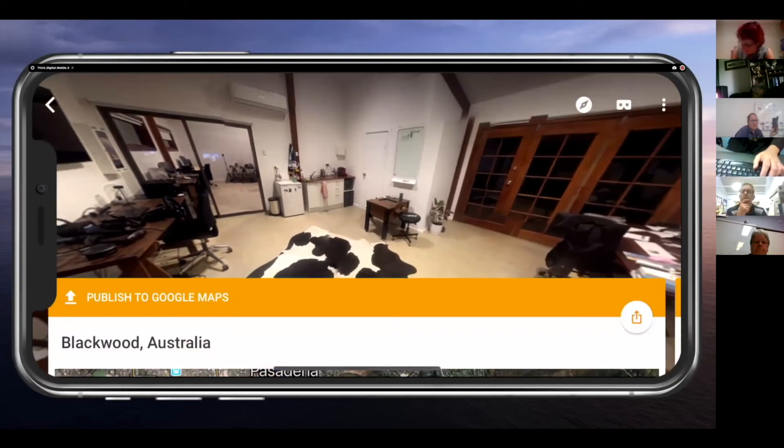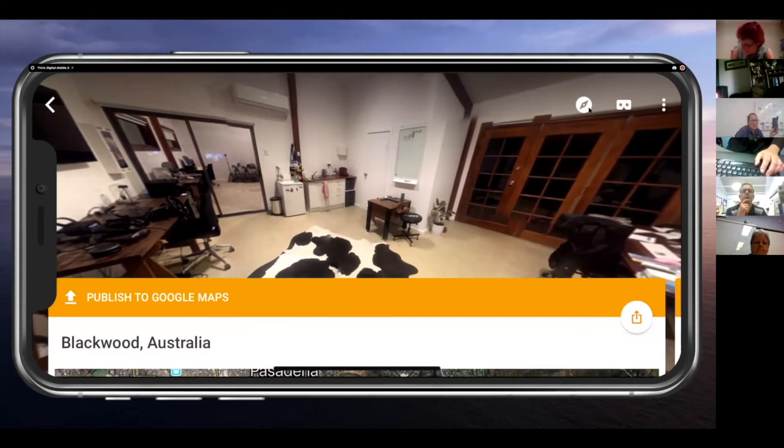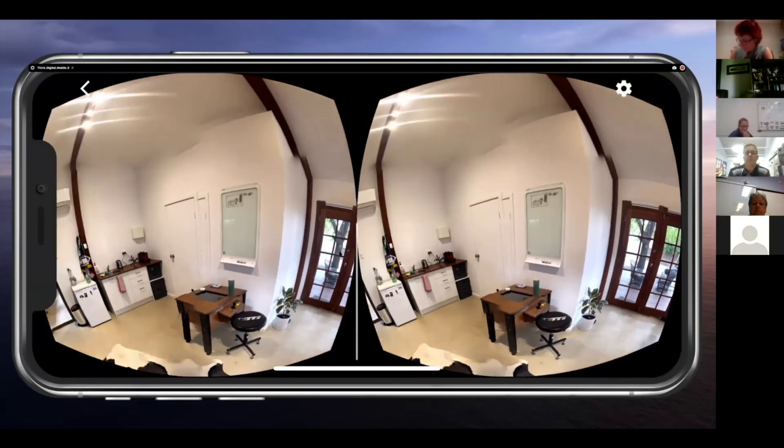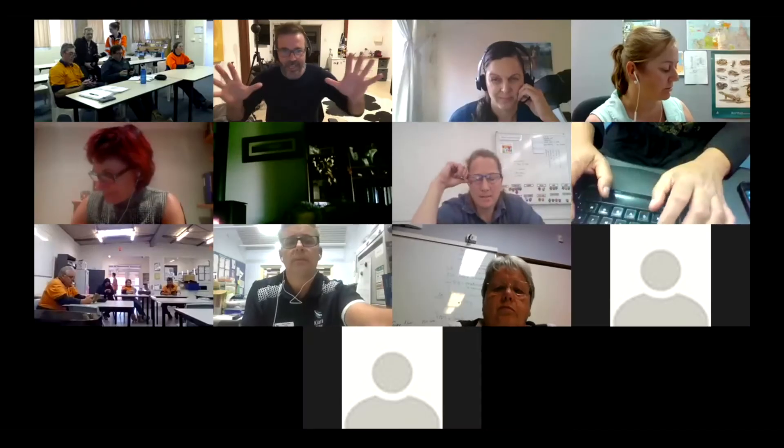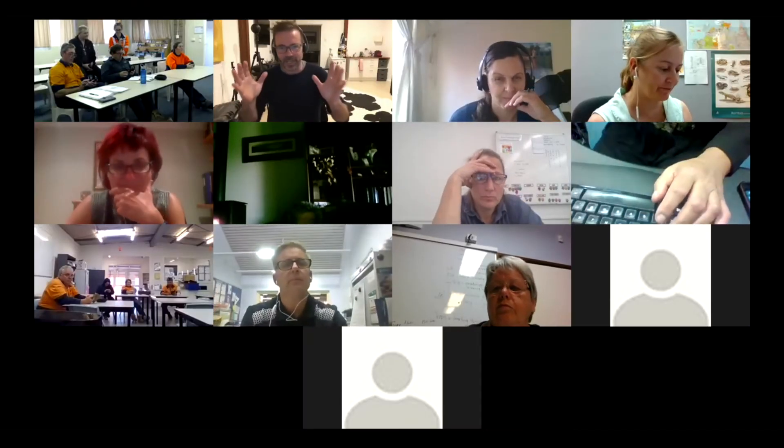Up in the top right-hand corner you're going to find a round circle — this is when the kids can put on the VR headsets. Because that's a lot to take in.